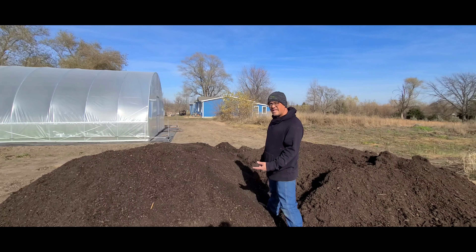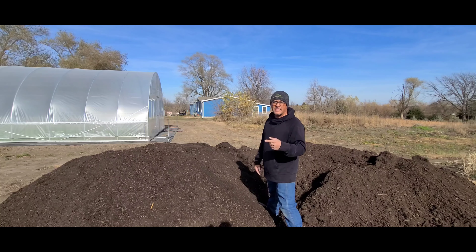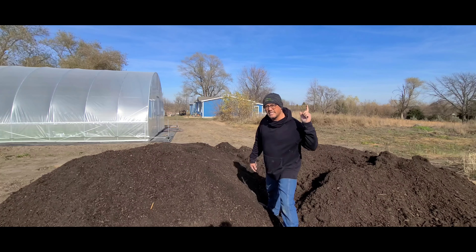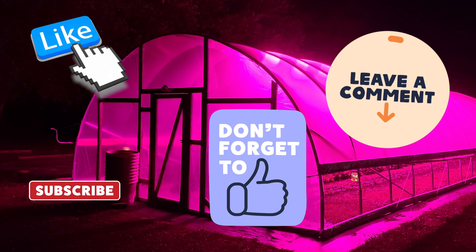I'll make this video super short this week. I just wanted to show McGill dropping off this compost for us today. And I just want to say happy Thanksgiving to all you guys. Hopefully you guys have a great time with all your family and friends this week, and be safe for sure. But once again, I will talk to you next week with the next video. Be safe, be kind, God bless, and I'll talk to you later. Bye.